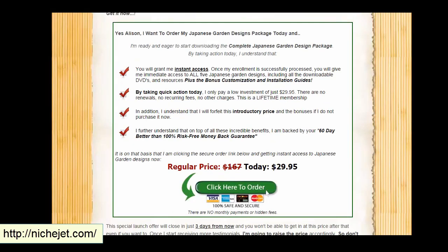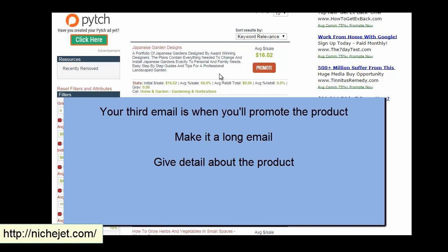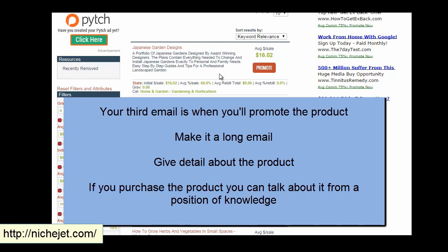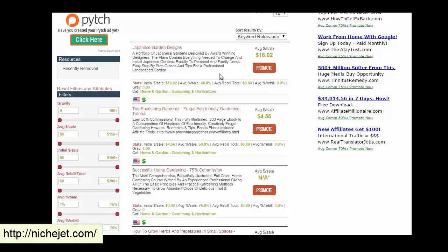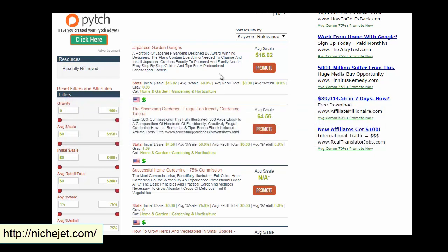Find a good product and promote it in the third email. Make it a detailed email — go into what the product is. It's a good idea to actually purchase the product to verify the sales process works and to know what you're promoting. You want to focus on making the sale: tell them why they need this product. You're essentially pitching the product in that third email.